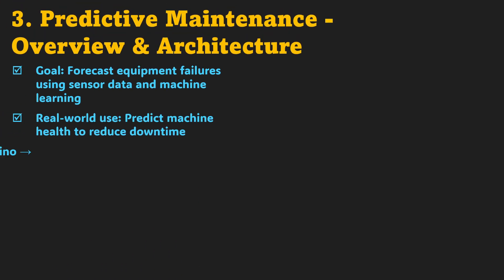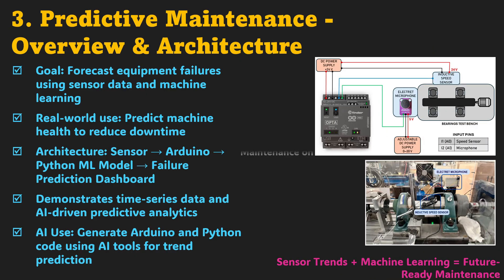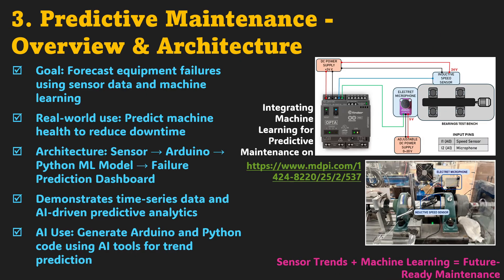Now that you've seen how AI can detect faults, let's step one level higher — predicting them before they occur. Project 3 is predictive maintenance, a major game-changer in Industry 4.0. The concept is simple: use sensor data and machine learning to forecast equipment health. You'll collect vibration or temperature readings using Arduino and process them in Python. With ML models, you can estimate when a component might fail, enabling timely action. AI tools will help generate both your Arduino and Python scripts and even guide you in choosing the right algorithm.